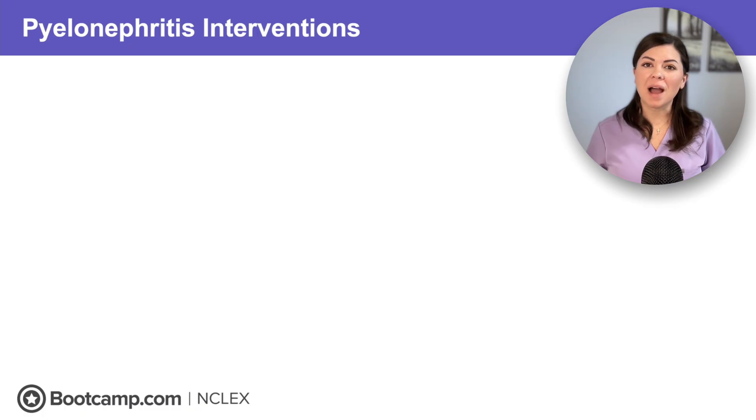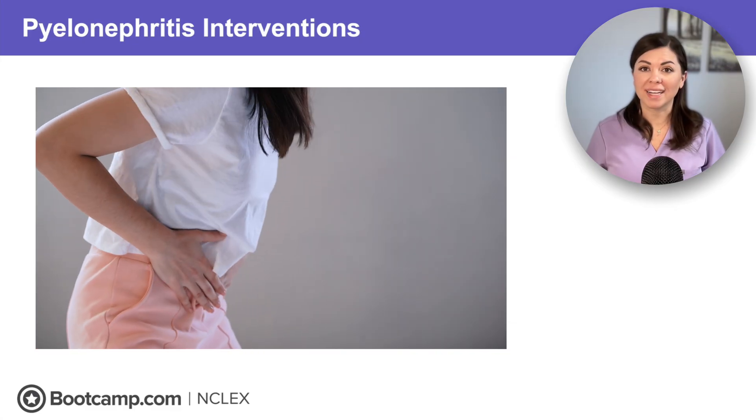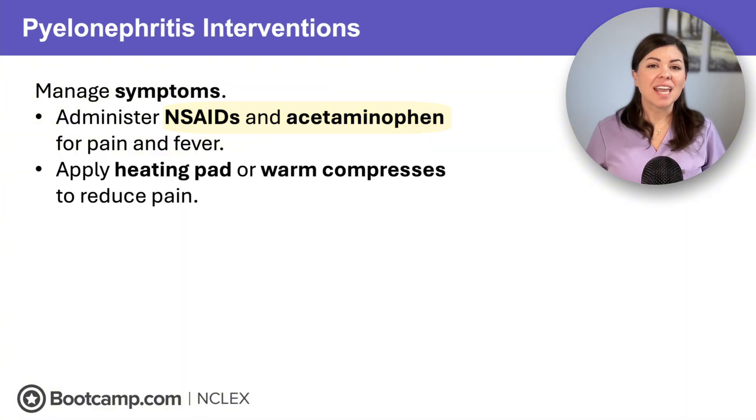When talking about pyelonephritis treatment, remember it isn't just dangerous — it's uncomfortable. For fever and pain, administer NSAIDs and acetaminophen. And for that deep, aching flank pain, a heating pad or warm compress can decrease discomfort.